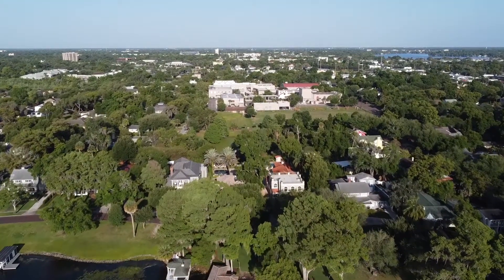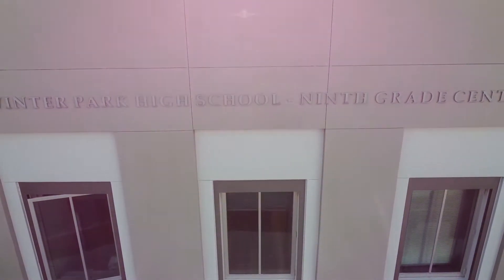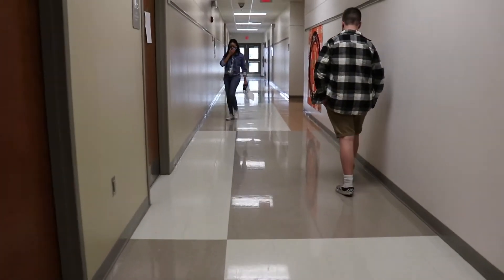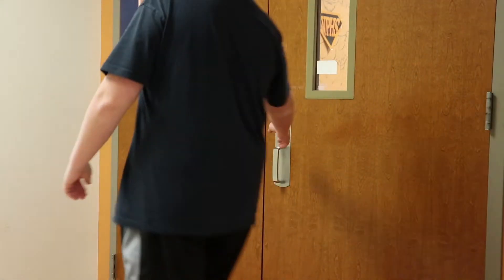Welcome incoming Wildcats to the 9th grade freshman campus, your school for the next year. We have amazing art projects displayed all around campus, like outside of the media center.